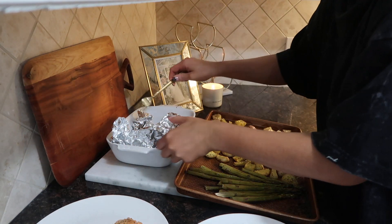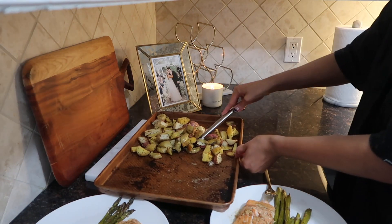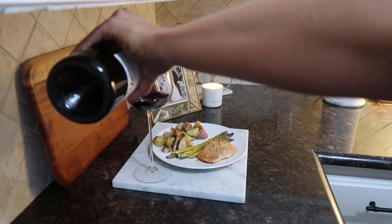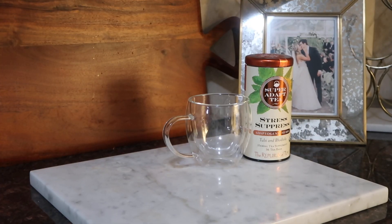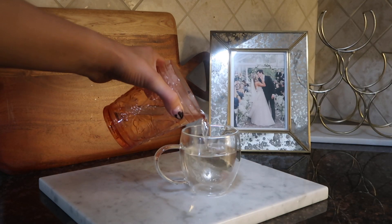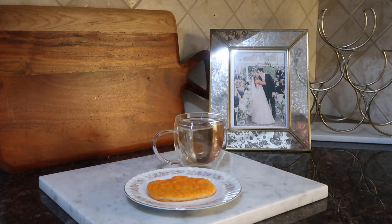Once everything's done — look at how good that looks! It was delicious. We have this at least once a week; the seasonings change sometimes. I poured myself a nice glass of red wine — I try not to do it every night but it catches me one to two nights a week. And lastly, my bedtime tea. I value this time of day so much — I love the stress support tea, and I had a little pumpkin cookie tonight. Thank you all so much for watching, give this video a thumbs up, see you in the next one!